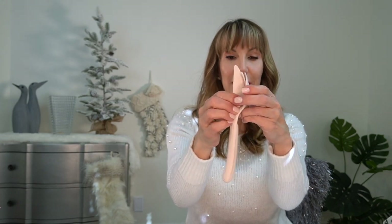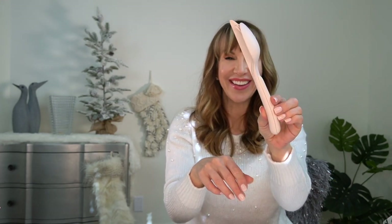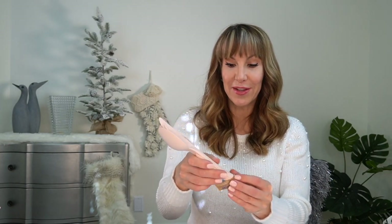Another idea going along with the lunch theme — and I might be the last person in the world to have seen this, but I thought it was so cool — is this little plastic cutlery set. They're all hooked together like this, and then you snap them apart and you've got your fork, your spoon, and your knife. You pop them all back together, click it, and just throw it into your lunch bag. It's recyclable but you can also just clean it and use it the next day.